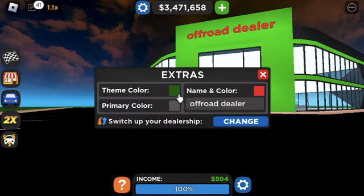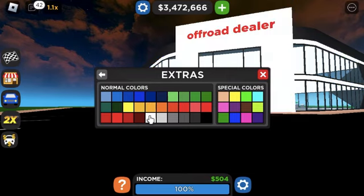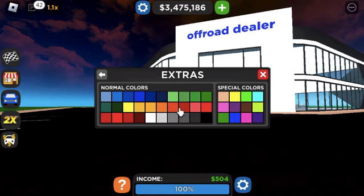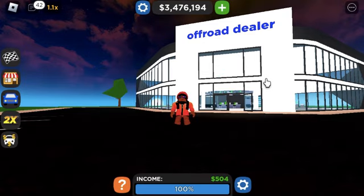I think I'm gonna change the green — not really liking it. Let's try blue... white. There we go. 'Off-Road Dealer' in a bright shade of gray. That looks very bland actually, never mind. Oh yeah, it looks good actually! Let's get into customizing all of the cars now.